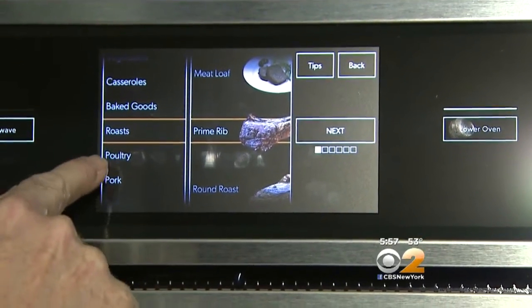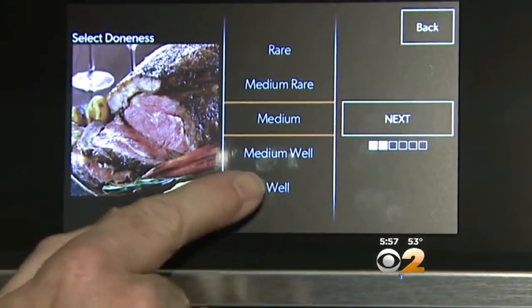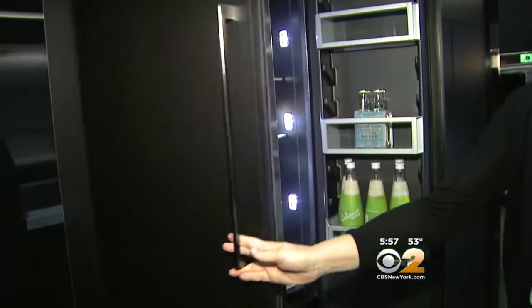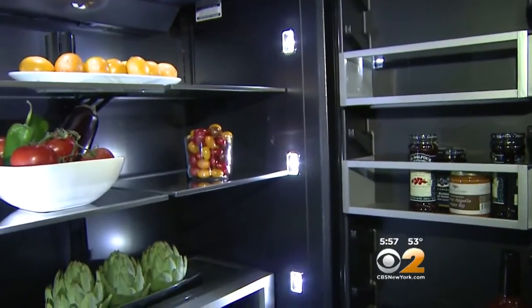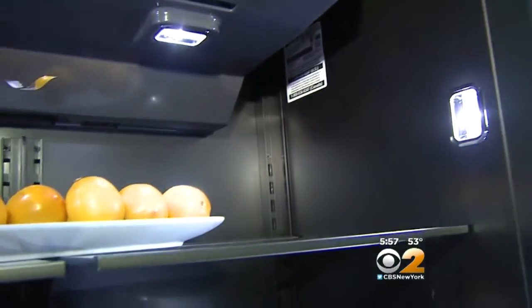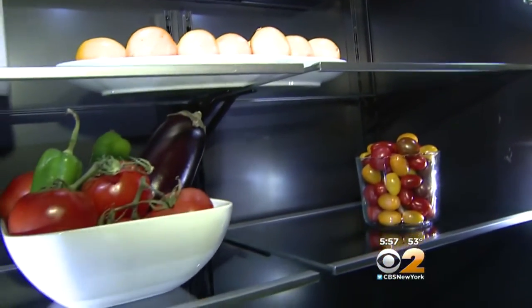You can choose from a variety of options — for example, how you'd like your prime rib prepared. You see the picture and can select well done. A built-in refrigerator isn't a new concept, but the color inside is — inspired by high-end grocery stores displaying produce against a black background. It sells for about $7,500.